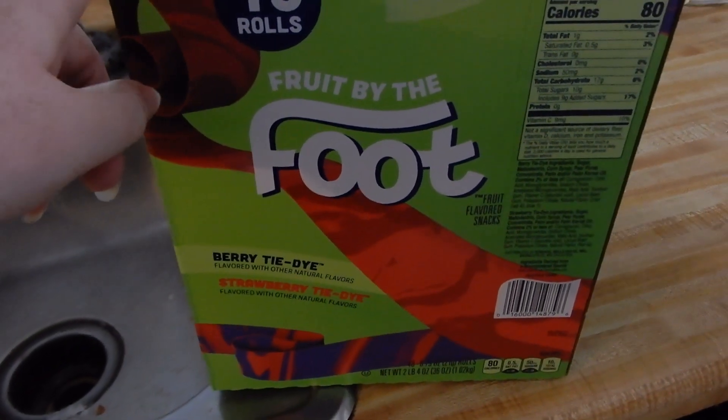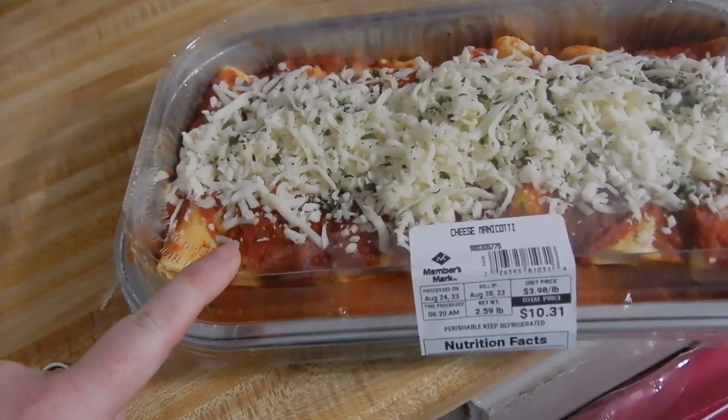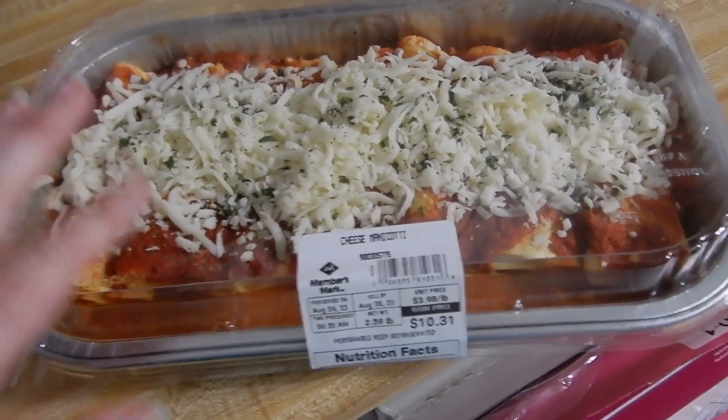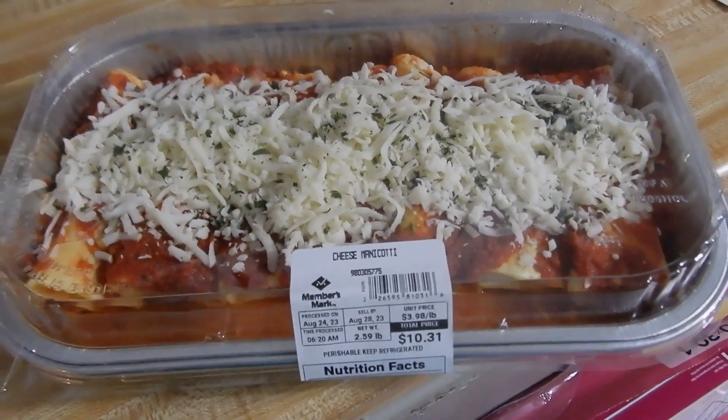We also got a box of Fruit by the Foot for Michael's class, a lot of air filters, and something for a neighbor who just had surgery — we got that for them for dinner. So that is everything. Thank you guys so much for watching. I hope you enjoyed this video. If you did, don't forget to give it a thumbs up and subscribe if you haven't already. I'll catch you in the next one!